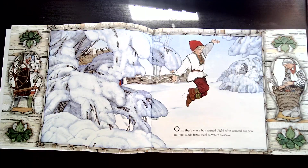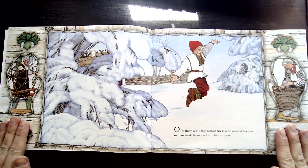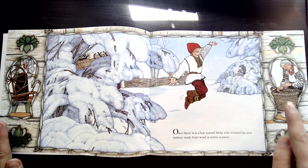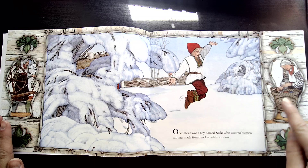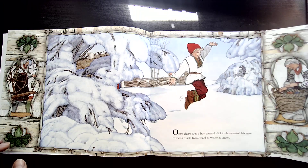Once, there was a boy named Nicky who wanted his new mittens made from wool as white as snow. Let's pause right there — I want you to take a look at the two little mittens on the side of the book. They are going to give us clues for what's about to happen. So if you look over here, you're going to see a lady, and she has some white yarn in her hand. That's a clue as to what's going to happen next.